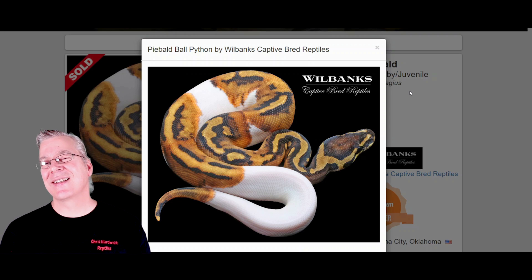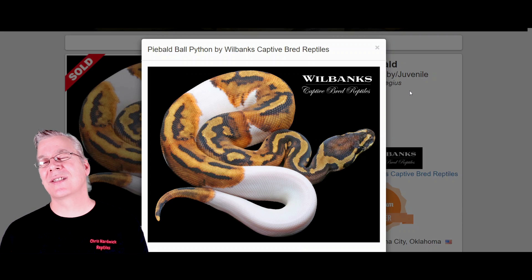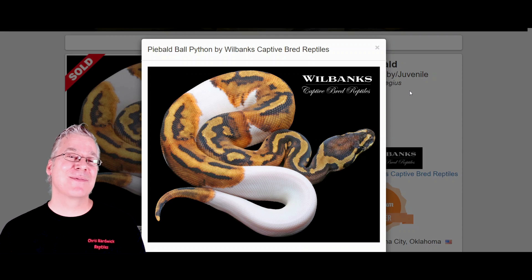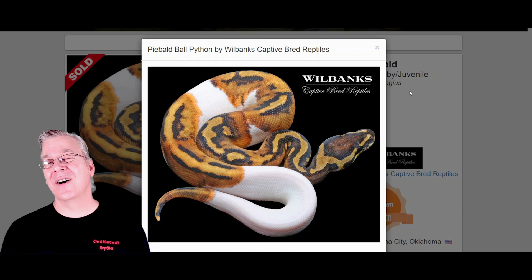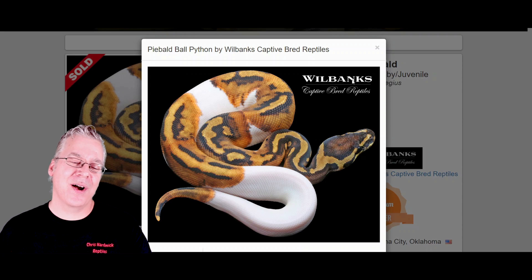It's interesting how pricing works with recessives. If you breed a high-end co-dominant through your whole collection you can produce a lot of visuals quickly, which can flood supply and tank prices. With recessives you end up with a lot of hets, and the prices tend to hold over the long haul. So if you're looking for a gene as more of an investment, recessives are probably your best bet.